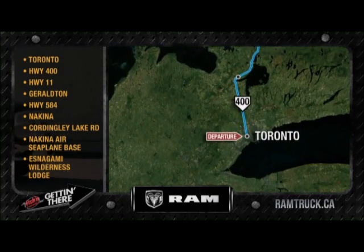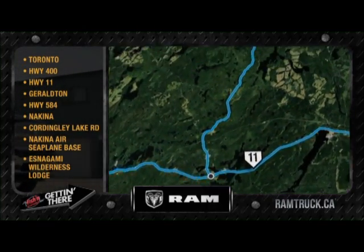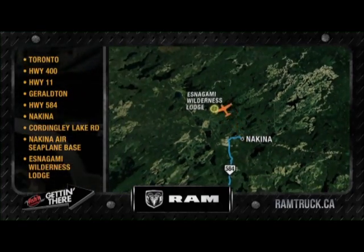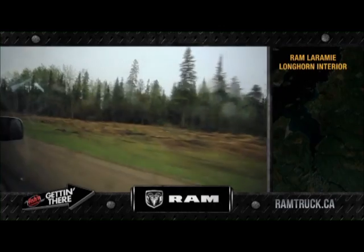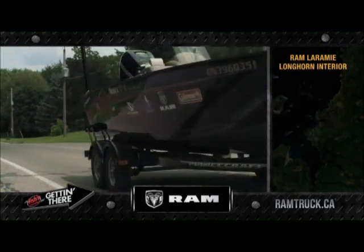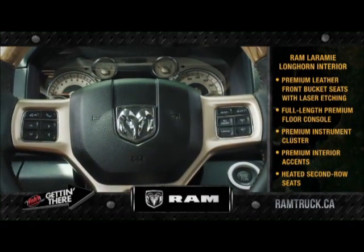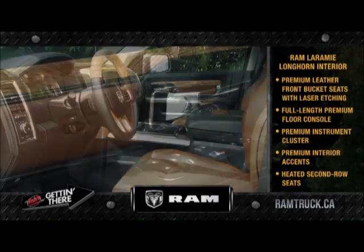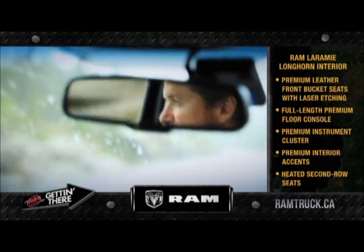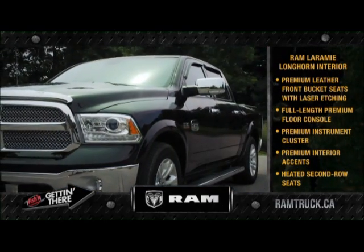To get to today's fantastic fishing location on Esnagami Lake, I took Highway 400 North to Highway 11, then headed northwest to Highway 584 at Geraldton. From there, I drove north to the town of Nakina and finally took Cordingly Lake Road to the Nakina Air Seaplane Base. From there I flew to Esnagami Wilderness Lodge. The Algoma region is famous for its incredible stretches of forested highlands and remote settings — getting from point A to point B takes a while, but the view is well worth it. This Ram truck is a great vehicle for exploring this area, with attention to detail in the interior making long drives comfortable.